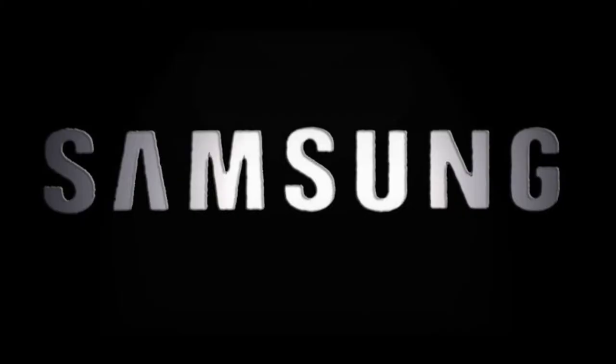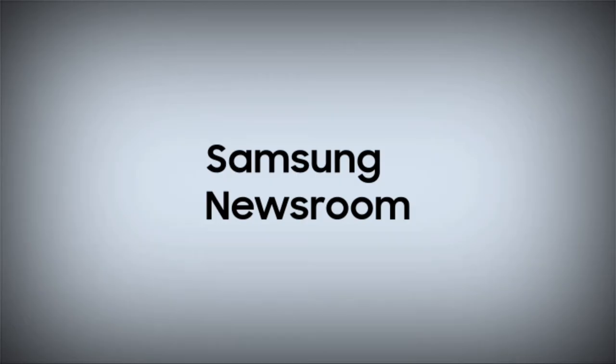With the Galaxy S22 series, Samsung thought it would be fitting to take a trip down memory lane. Samsung Newsroom prepared a top 10 list recapping the biggest hardware and software breakthroughs to grace the Galaxy line over the past decade plus.